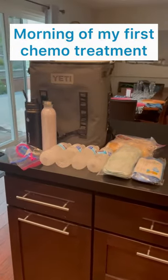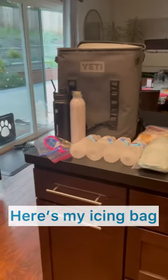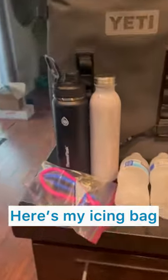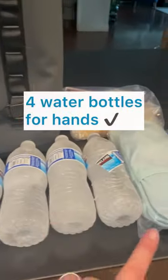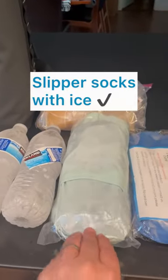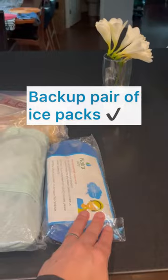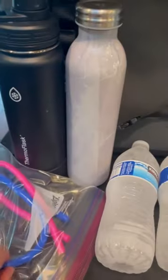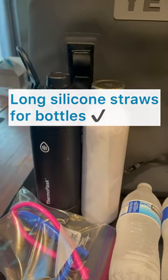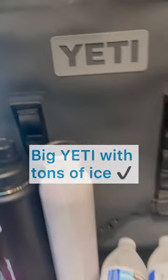Morning of my first chemo treatment for FOLFOX, and here is my icing bag. I have an ice cold smoothie, ice water, four water bottles for my hands, the slipper socks with ice pads already in them, a backup pair of ice packs, lots of popsicles — mostly homemade — one good pop, these great long silicone straws for my bottles, and my big Yeti with tons of ice already in there to keep things nice and cool.